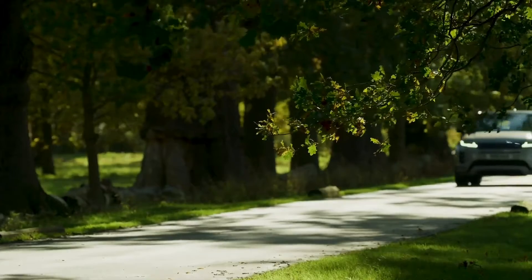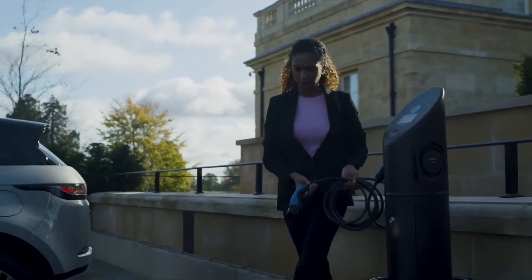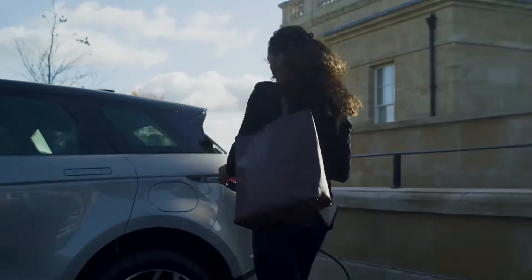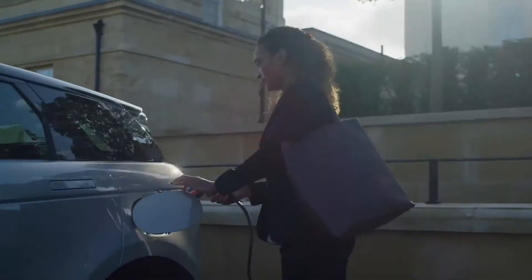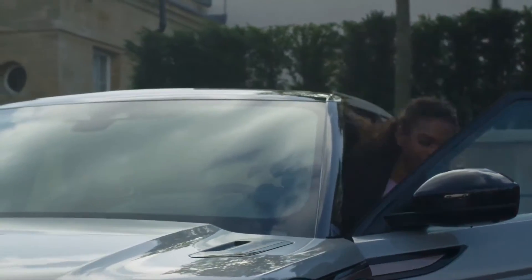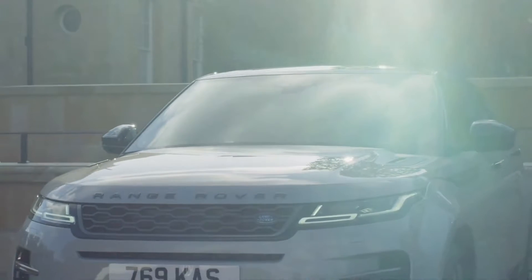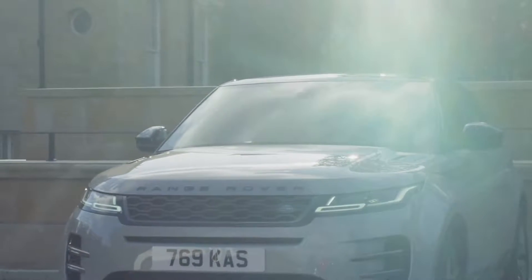It also reaches 60 miles an hour in a very tidy 6.1 seconds for a rewarding dynamic drive. The P300e PHEV's electric-only range of up to 34 miles means that for those with average commutes, most of the journey will be conducted without starting the petrol engine, and the batteries can recharge in about three hours when plugged into a dedicated charging socket.